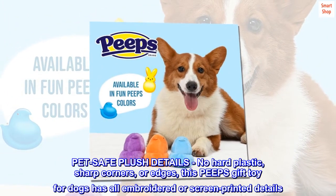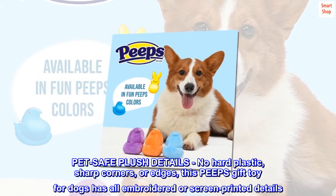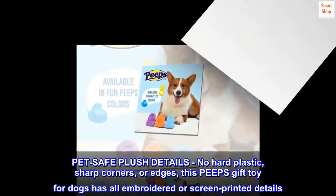Pet safe plush details — no hard plastic, sharp corners, or edges. This Peeps gift toy for dogs has all embroidered or screen printed details.